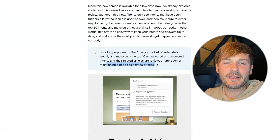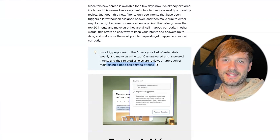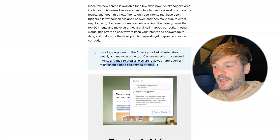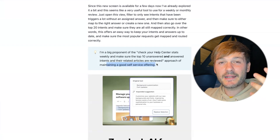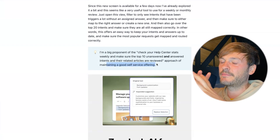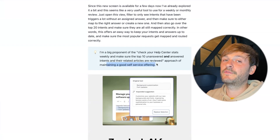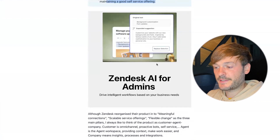Your business is constantly evolving — you're selling new products, adding features, hiring new people, changing marketing strategies. Your Zendesk setup needs to evolve with it. If you don't keep updating, you lose relevance with your customers. Now moving on to another section: Zendesk AI for admins.